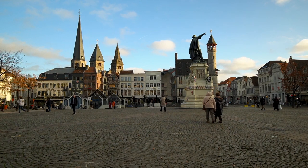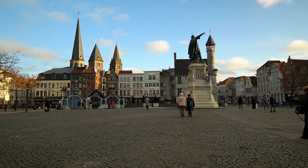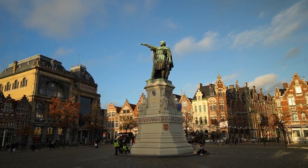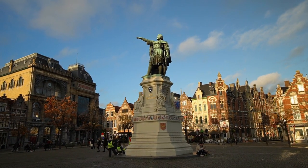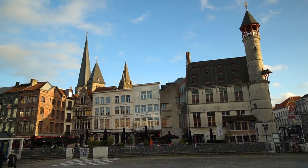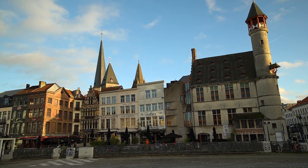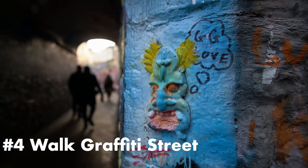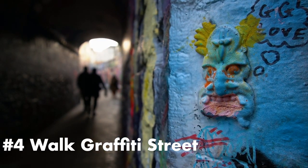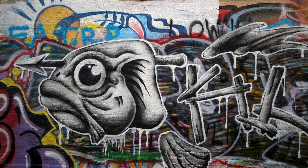Vrijdagmarkt is yet another square with a market on Fridays — Vrijdagmarkt actually means Friday market — and they also have a market on Saturdays. In the past, visiting royals were greeted here, but executions also took place in the square. Probably not at the same time, but still a bit of a weird combination.